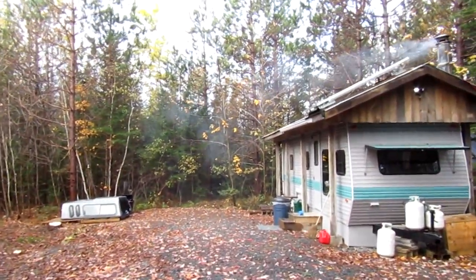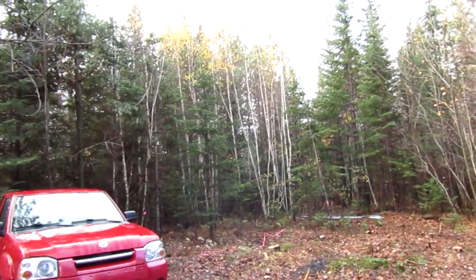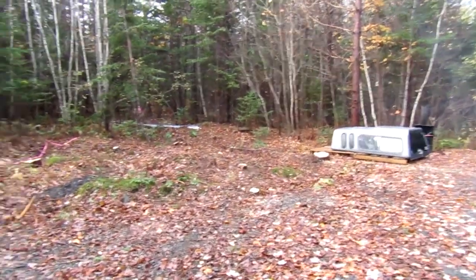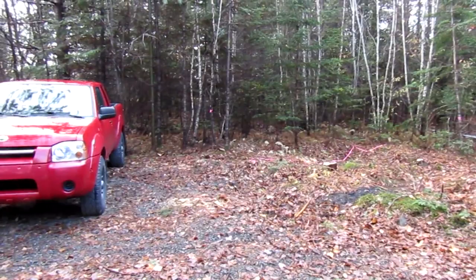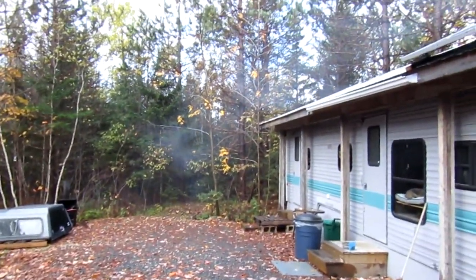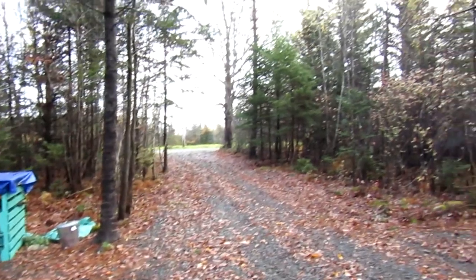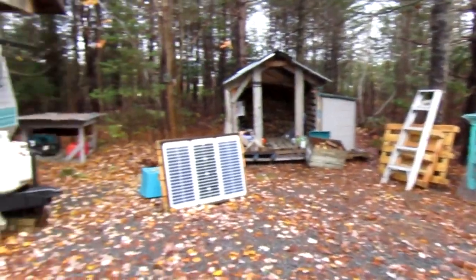It's weird to look out the window in the mornings and see the tree line just pushed back so much further. But it'll be nice once this is filled in with gravel — that's parking for more than two vehicles, because that's all that was really here before. Honestly, three vehicles max could fit in this. It's a mess over here though — we've got pallets and ladders and yeah.